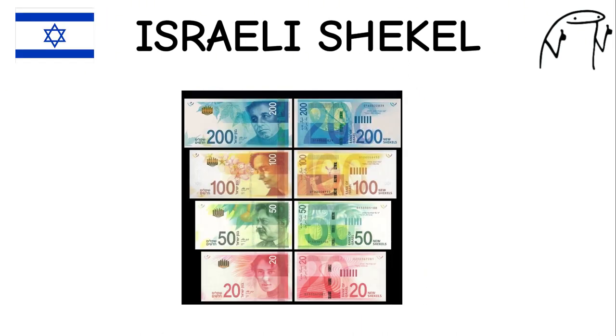Israeli Shekel. The Israeli shekel is the official currency of Israel, a country with a rich history and diverse culture. It features images of notable Israeli landmarks and historical figures on its banknotes. Israel is known for its religious significance, technological innovation, and thriving art scene.